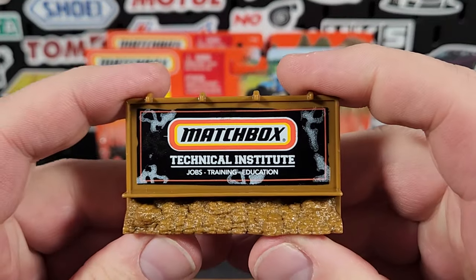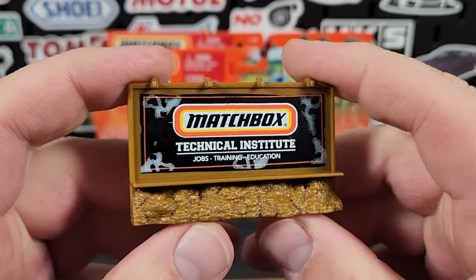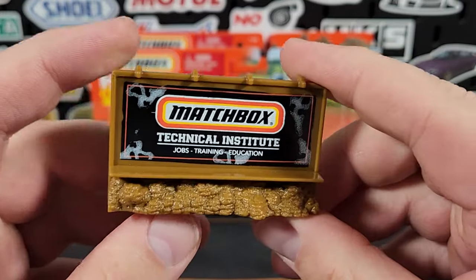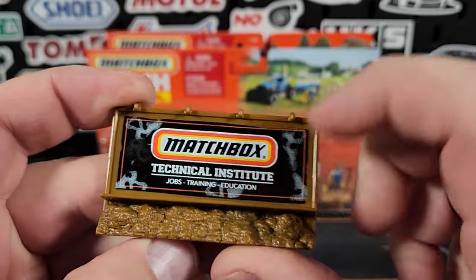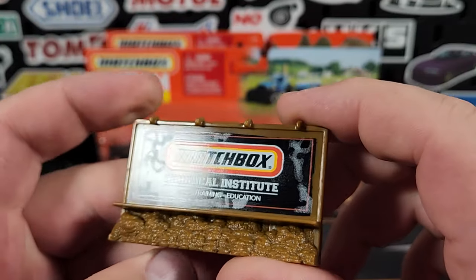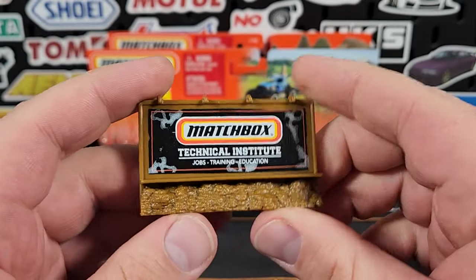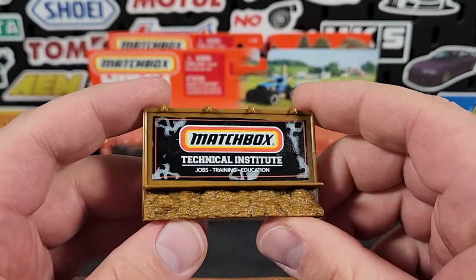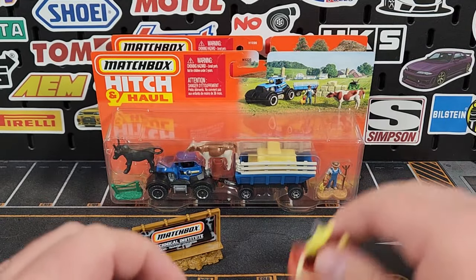There is a sign that says 'Matchbox Technical Institute — Jobs, Training, Education' with a little bit of foliage at the bottom. That is printed very nicely — it is actually a print, not a sticker — which definitely goes towards putting some money into this line.